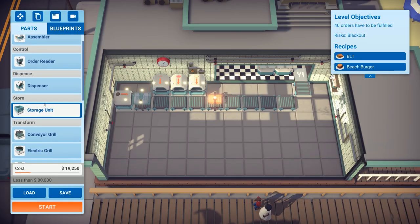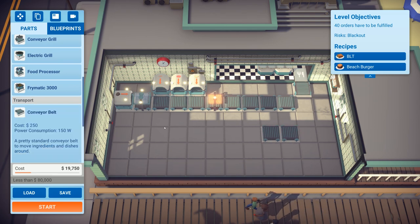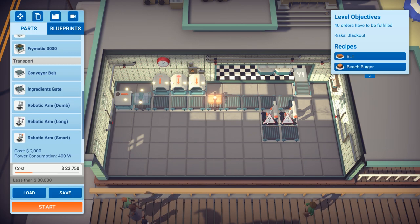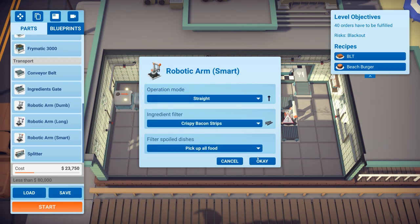Building the BLT section: we need toasted bread and crispy bacon. Adding a conveyor belt — I don't think this is going to work, honestly. Setting a smart arm to go straight. That one is for crispy bacon and the other is for toasted bread, which then moves on to the assembler.